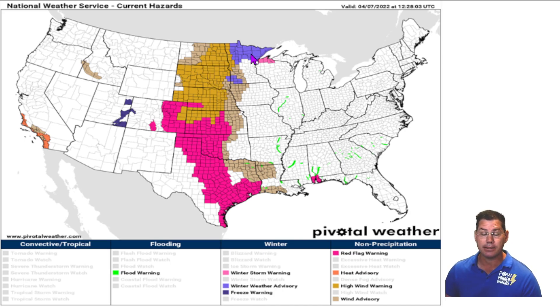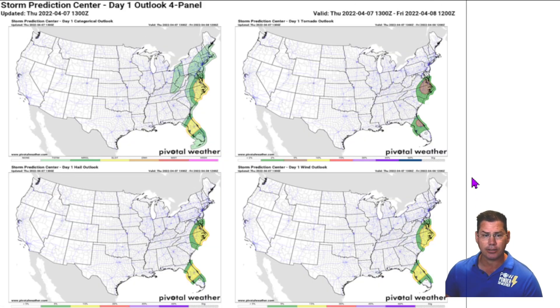It has some colder air aloft where it's going to be dumping some snow into portions of Minnesota, where they do have winter weather advisories. There's the severe outlook for today — the prediction center has a slight risk for severe weather including an isolated threat for tornadoes. We've already had several tornado warnings in Central Florida with a 5% elevated risk for tornadic activity, and we also have to be concerned about parts of the Carolinas into Virginia.